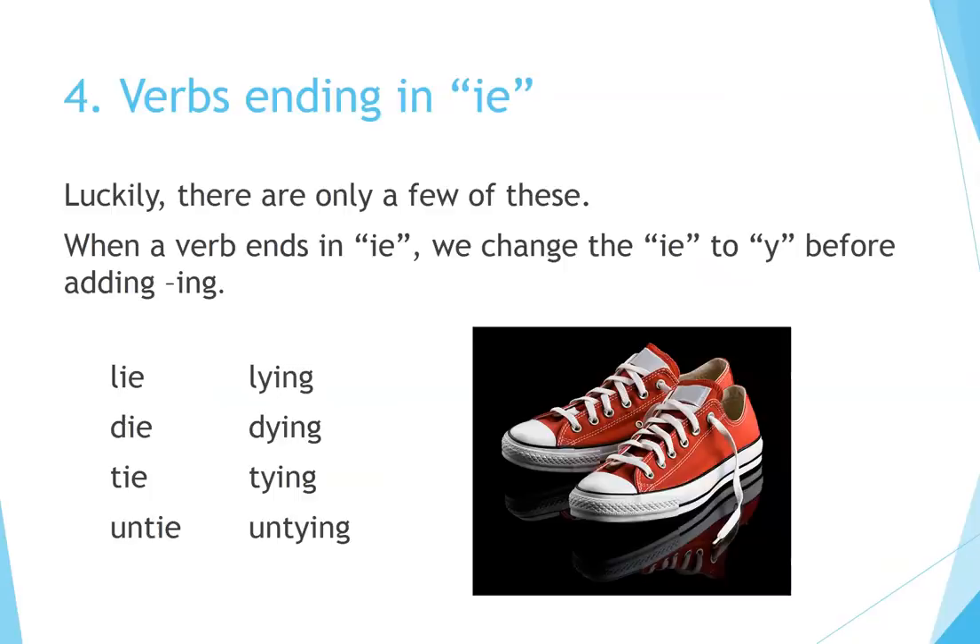Principle 4: Verbs ending in IE. Luckily, there are only a few of these. When a verb ends in IE, we change the IE to Y before adding ING: Lie → Lying, Die → Dying, Tie → Tying, Untie → Untying.